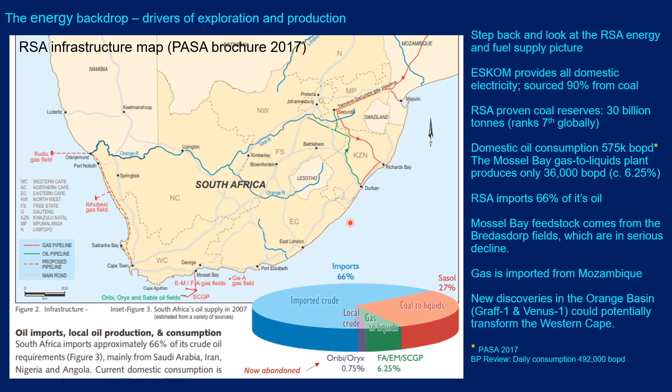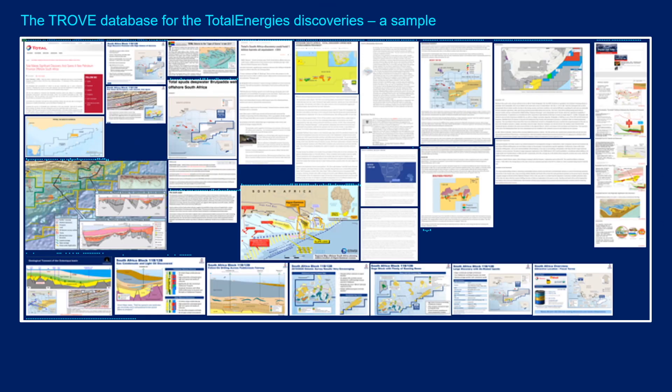The Mossel Bay feedstock comes from the Bredasdorp fields, which are in serious decline, so new sources of gas are needed. Gas is imported from Mozambique, but that is a long way from the Western Cape, which is a major population centre. There is also the Kudu gas field — a stranded gas field on the Atlantic margin — which has struggled to provide gas or electricity to the Western Cape. But with new discoveries in the Orange Basin — Graff-1 and Venus-1 — together with the major discoveries in the Southern Outeniqua Basin, the whole energy scene in the Western Cape could be transformed.